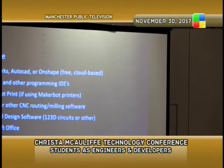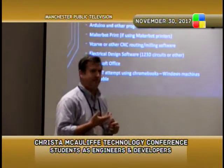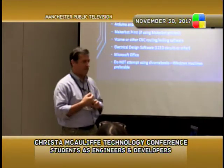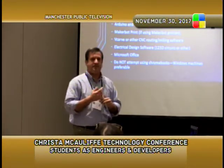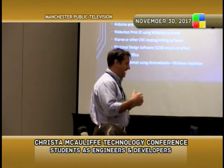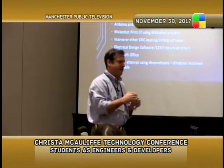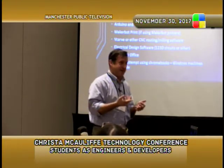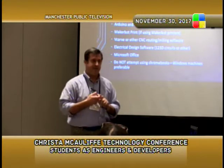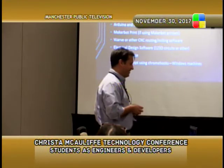Some of the software needed to start a class like this: we're fully on SolidWorks now, via a grant from Corning — about $3,500 for 60 seats. If you don't have the money for that, Onshape is a perfectly good free cloud-based drafting program. AutoCAD is another popular option — we still use it for architectural design classes. This year we actually have three sections of a standalone SolidWorks class, a mechanical design class, and our engineering class all using SolidWorks.